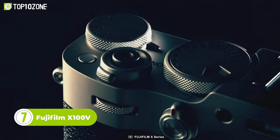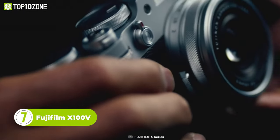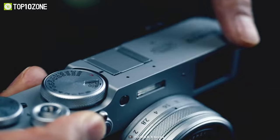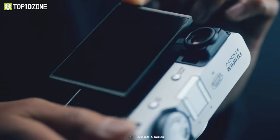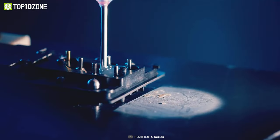When it comes to capturing life's moments, the Fujifilm X100V is the perfect blend of style and substance. With a timeless body crafted from a single piece of aluminum, the X100V exudes sophistication and elegance. Its clean edges and satin finish are a testament to the camera's impeccable design and engineering.